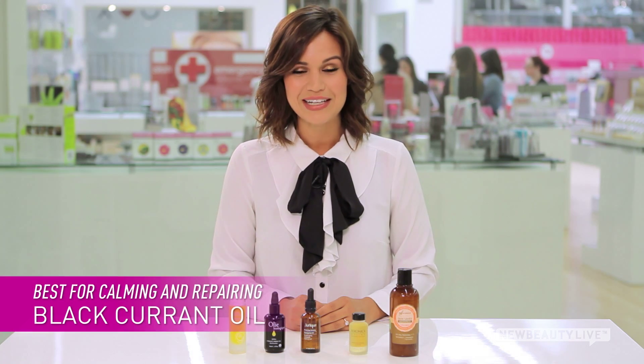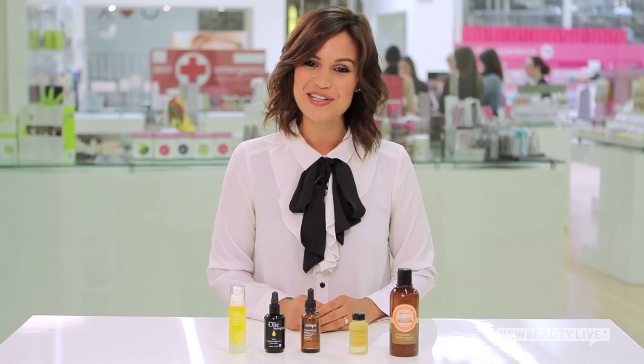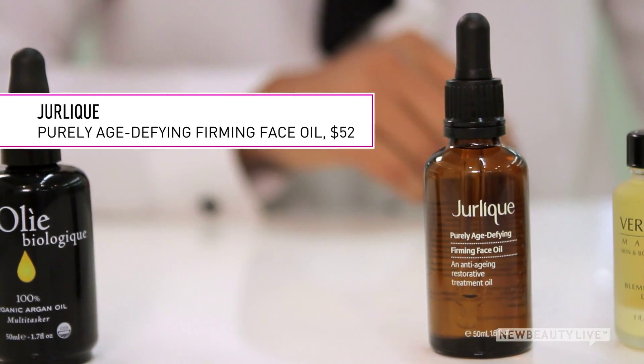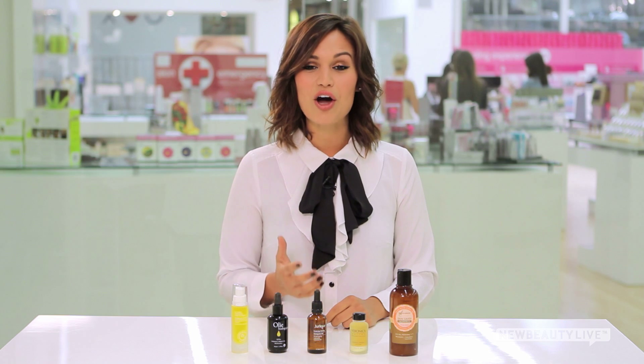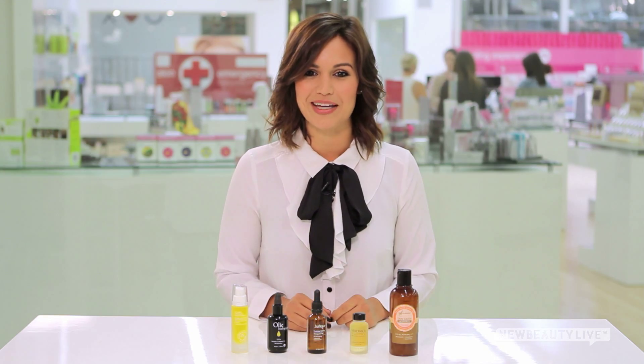The best oil for calming and repairing your skin is black currant oil. It's pressed from black currant seeds and you can find it in Duralique's purely age-defying firming face oil. It contains an essential fatty acid that calms inflamed skin, so it's great after a skin trauma like a sunburn or a laser treatment.